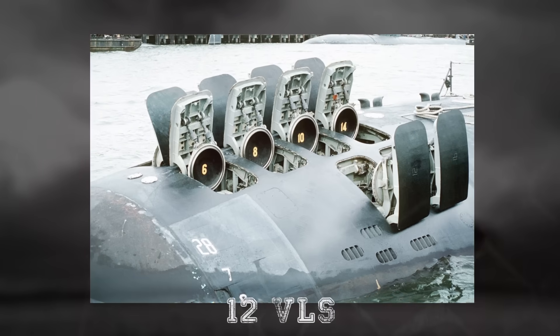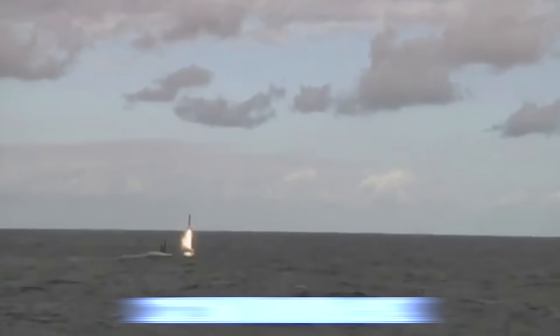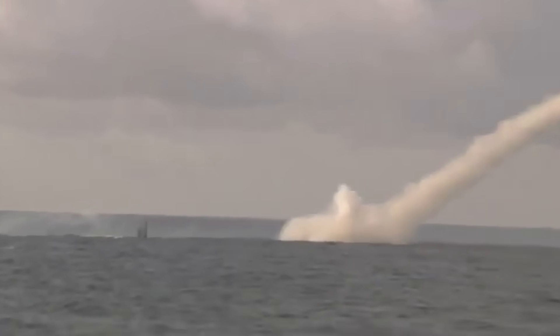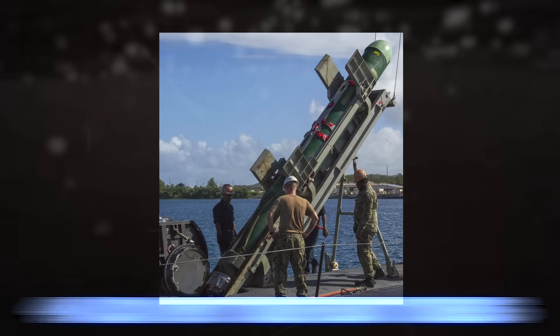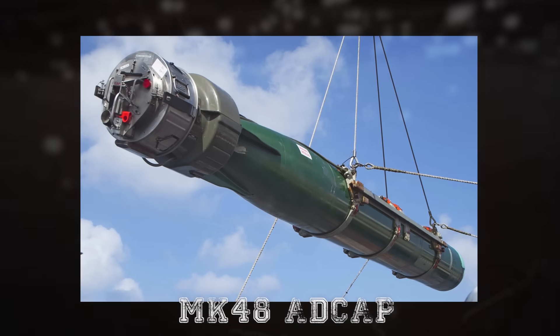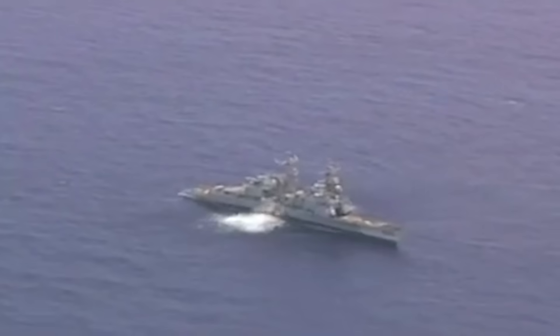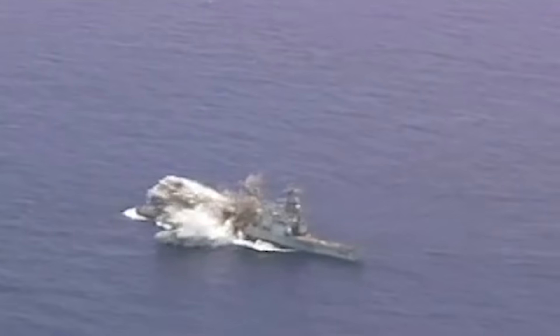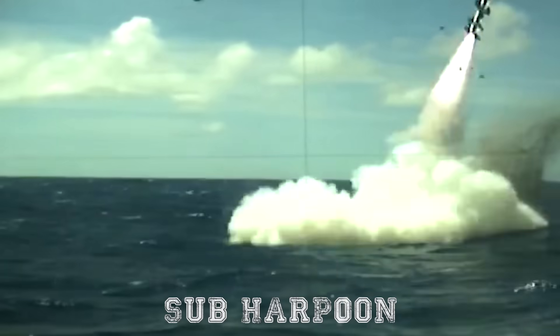The submarines feature 12 vertical launch system tubes capable of firing Tomahawk cruise missiles, which can strike land-based targets with pinpoint accuracy. Each sub can launch 12 Tomahawk missiles in a single salvo, giving it substantial strike capabilities. Additionally, the submarines are equipped with four 533-millimeter torpedo tubes, allowing them to launch MK-48 ADCAP torpedoes, which are highly effective against enemy submarines and surface ships. These torpedoes use advanced homing technology to track and engage targets with precision. The Virginia class can also deploy MK-60 Captor mines and Sub-Harpoon anti-ship missiles, providing a wide range of offensive options.